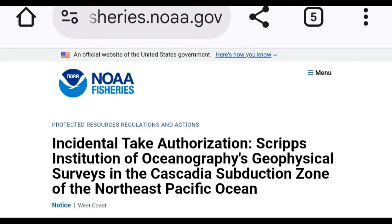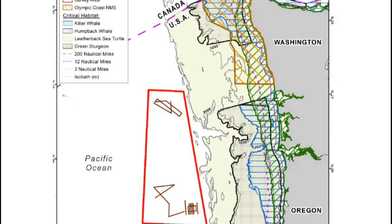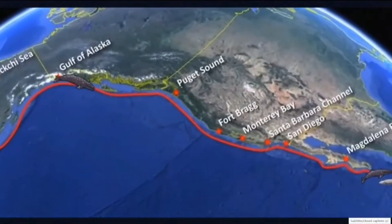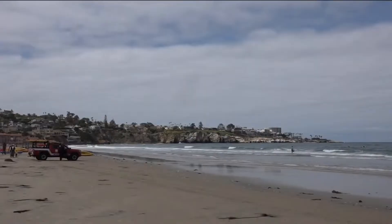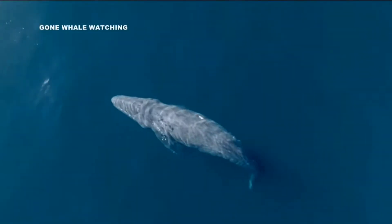I want to take you into something else that nobody's really been telling you about. NOAA conducted oceanographic and geophysical surveys in the Cascadia Subduction Zone. Nobody really knew they did this survey. It was done on July 21, 2025 — under a week ago. They said it was for the humpback whales that have been disappearing.